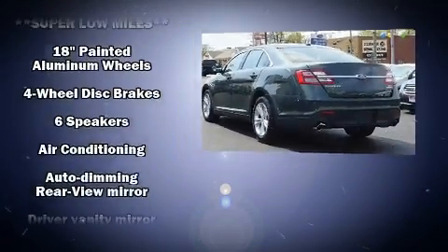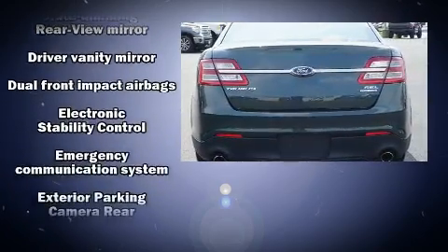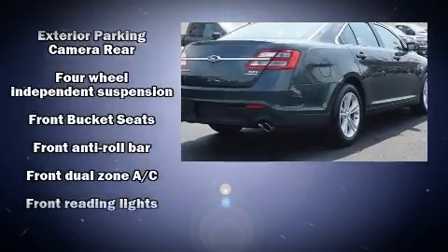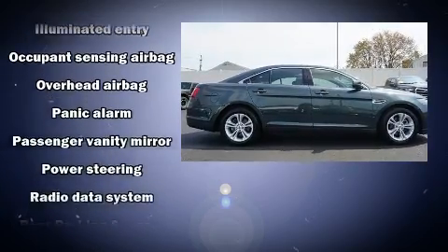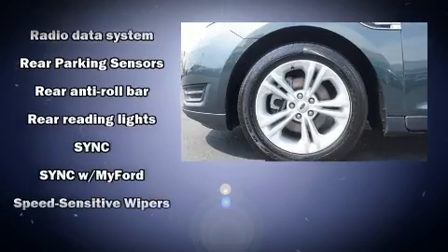Ford also prioritized safety and security by including head curtain airbags, front side impact airbags, traction control, brake assist, a panic alarm, an emergency communication system, and four-wheel disc brakes with ABS. This car was designed with safety in mind.